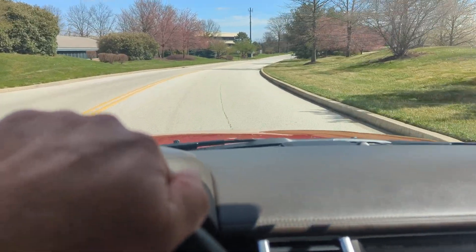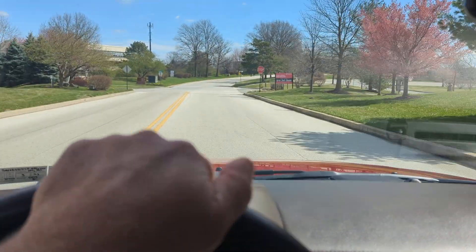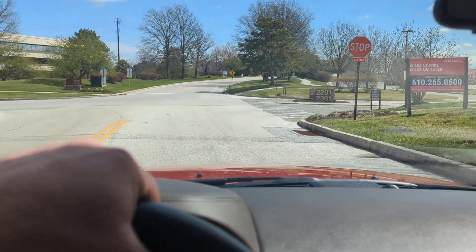Pretty much anything you can think of has been done. We are chasing that Lamborghini Urus, but it is going a different way than we are, unfortunately.